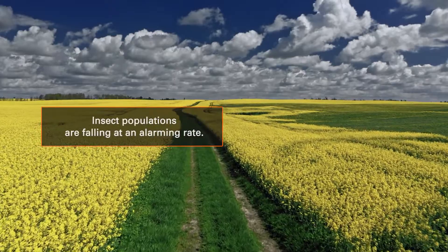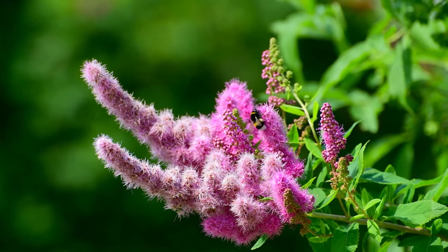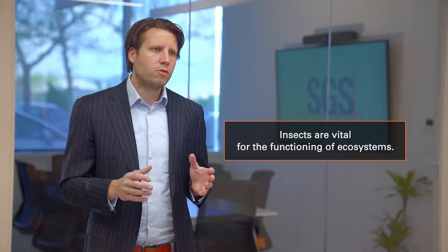Insect populations are falling at an alarming rate, with several studies reporting losses of 40%. The situation is very critical, as insects are vital for the functioning of ecosystems, and without them, humans are in serious trouble.